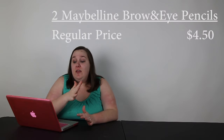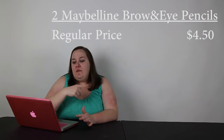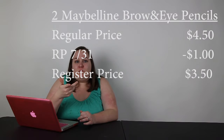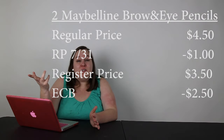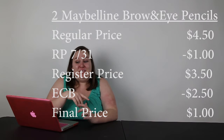Next is going to be for Maybelline — a brow or eye pencil, whichever one. It's a regular price of $4.50, but you're going to buy two in this scenario. Then you can use two of the $1 off coupons from the Red Plum insert from July 31st. So at the register you pay $7, then you get $5 in extra care bucks, which is $2.50 for each one. Final price is $1 for each.